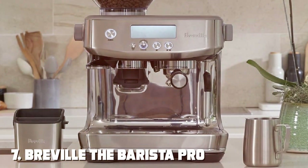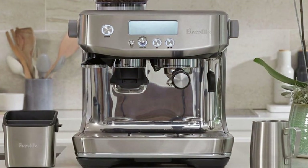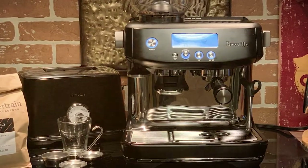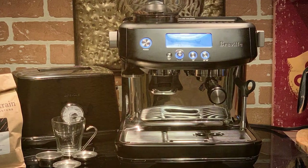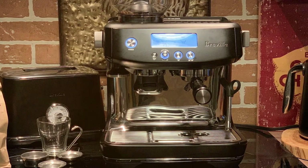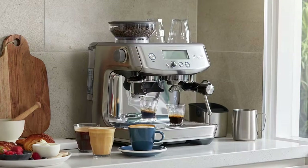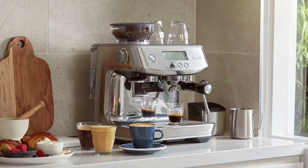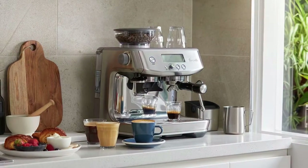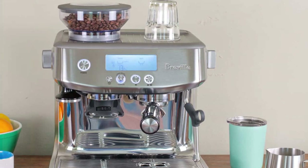Finally, at number seven, we have the Breville Barista Pro Espresso Machine — a top-tier espresso maker for the serious coffee enthusiast. This machine is a true work of art with its brushed stainless steel exterior and minimalist design. Breville has left no stone unturned: the Barista Pro features a precise PID temperature control system, ensuring that water is delivered at the ideal temperature for extraction, resulting in perfectly balanced and rich espresso shots every time.